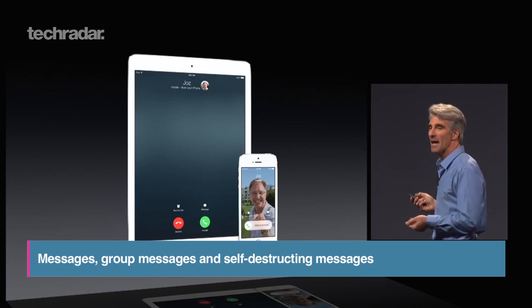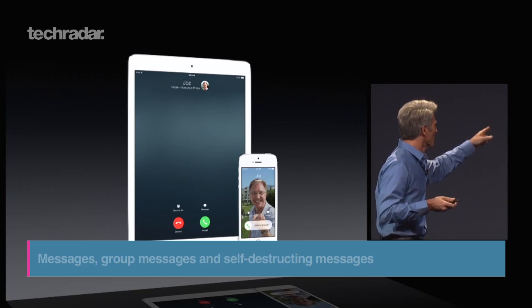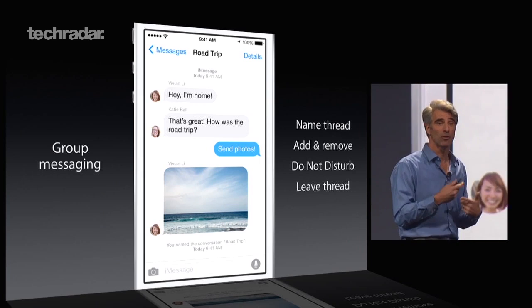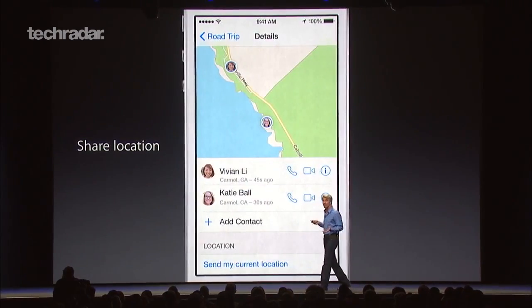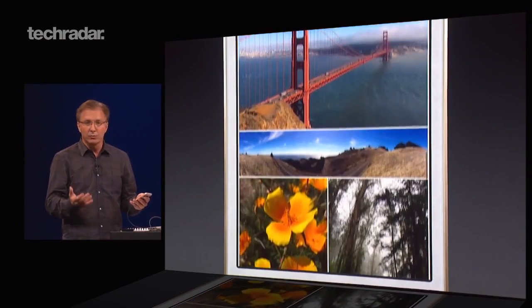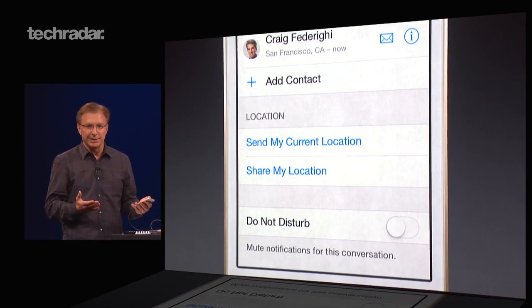Now when a text is sent to you, you'll be able to view and reply to it on both your iPad and Mac as well. Group notifications have been given a major update, allowing you to add and remove people from active conversations, share your location, see images and attachments in the thread, and best of all, turn on Do Not Disturb if things get too chatty.